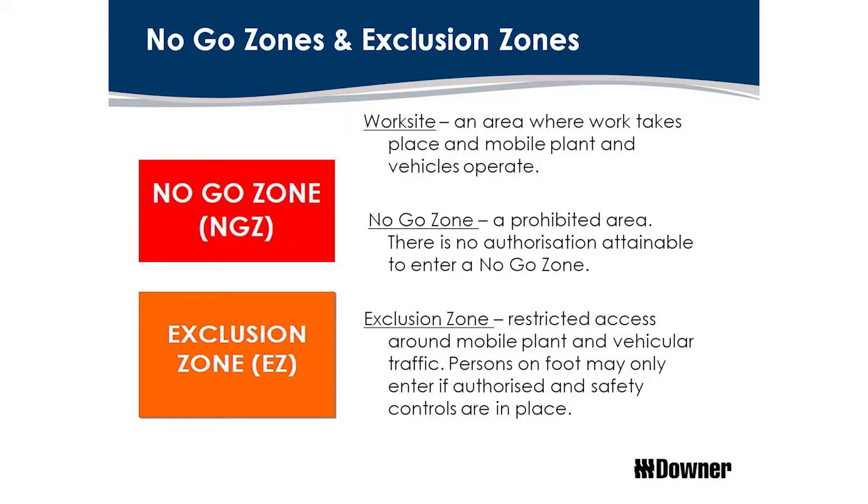Once the plant stops, that no-go zone disappears. So it works for supervisors who need to talk to an operator — they have to wait until it stops. The threat is isolated then. Then we have exclusion zones. You are allowed in an exclusion zone, but you have to have some sort of formal training. When I put up the next slide you'll see how that works.